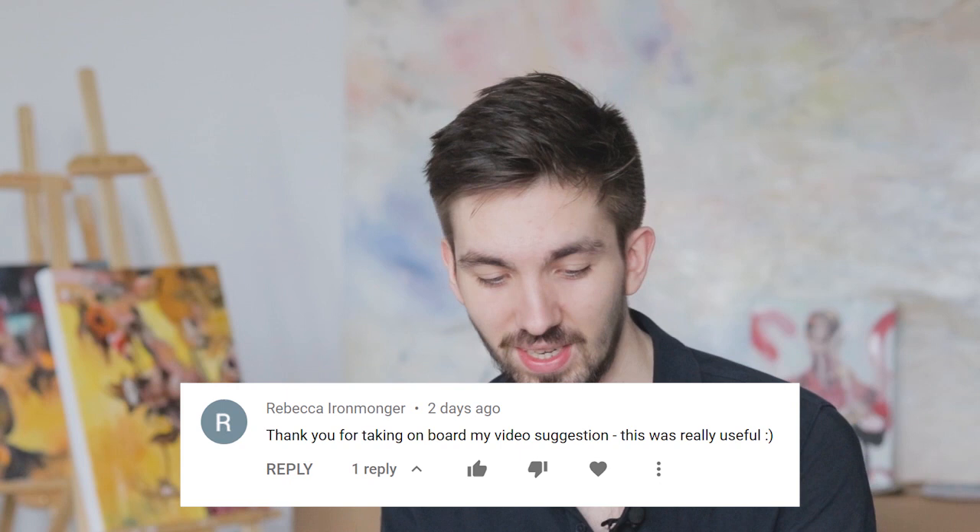Hello artists and welcome back to another video. Before I start the subject — my top five favorite artists from the RCA 2020 MA show, focusing on the painting MA — I would just like to say thank you to Rebecca who gave me the idea for this video. She said thank you for taking on board her suggestion.